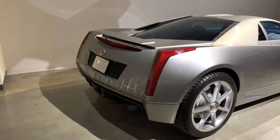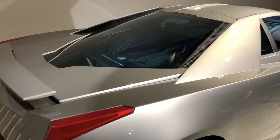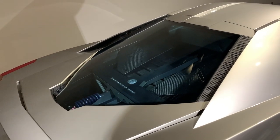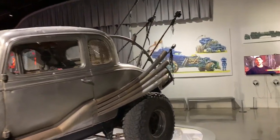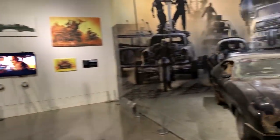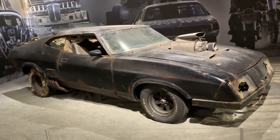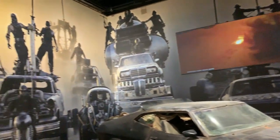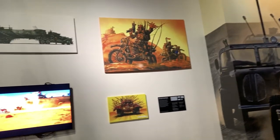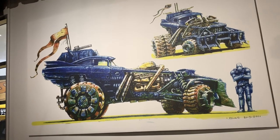It's got a little active aero spoiler — pretty wild. Coming back over here to the Death Race — some of the concept art from the movie. That's wild.